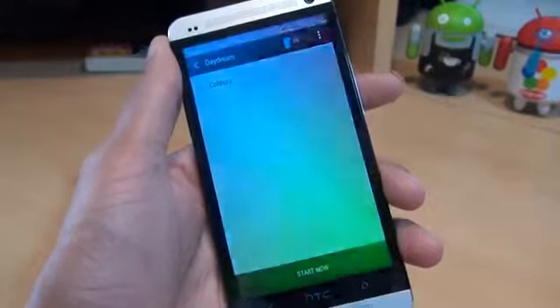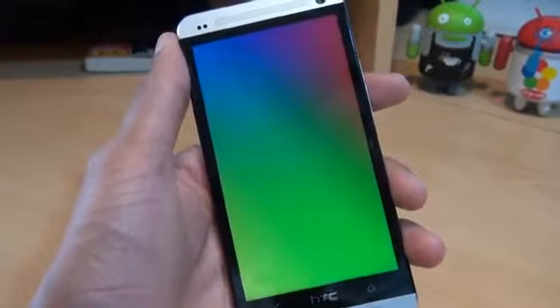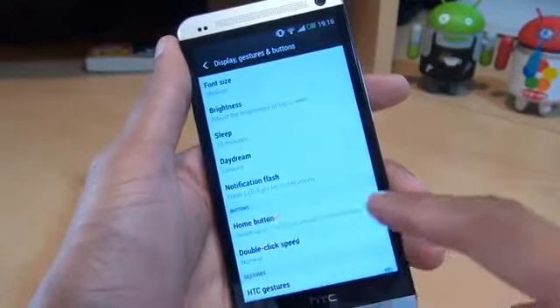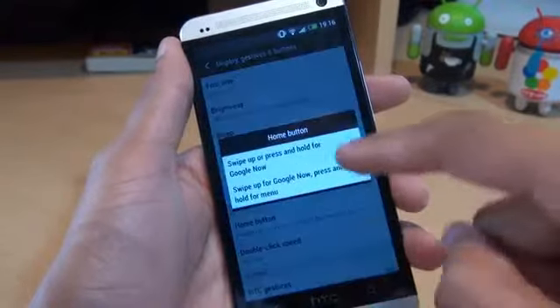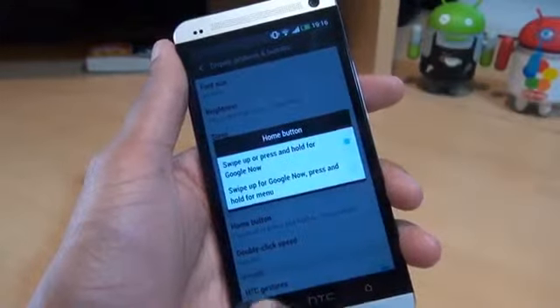And what it essentially does is just daydreaming - colours moving around, that type of thing. And if we come out of this and go back, further down there you've got the option for the home button if you want it to double tap to go into Google Now or swipe from then onwards.